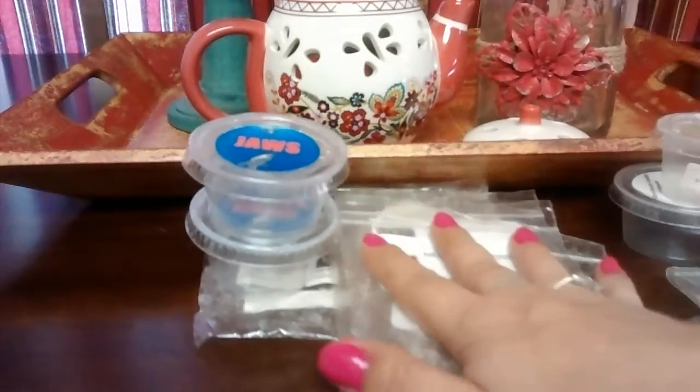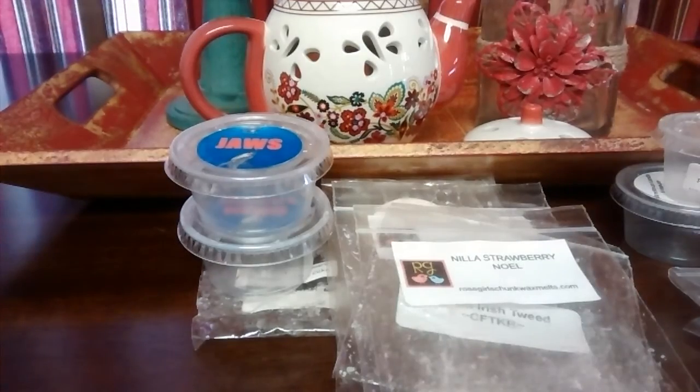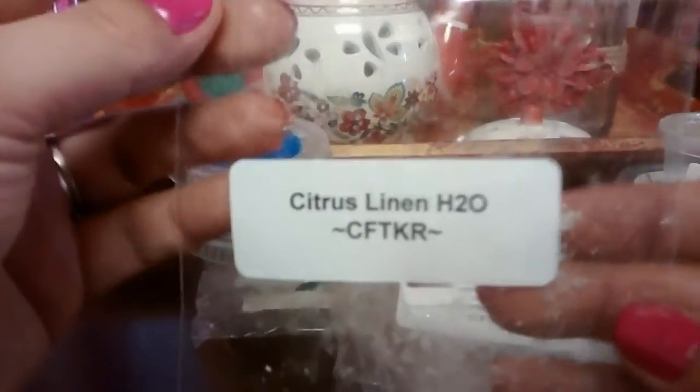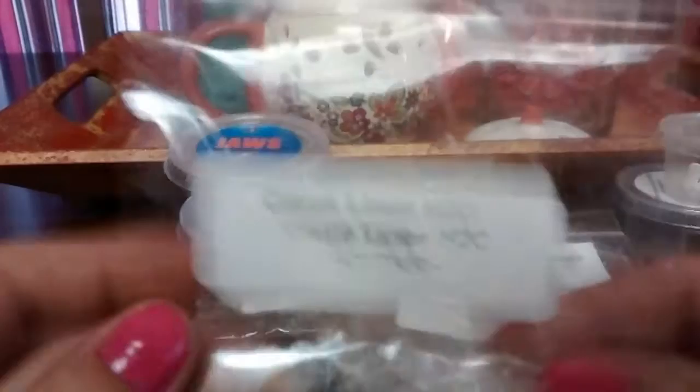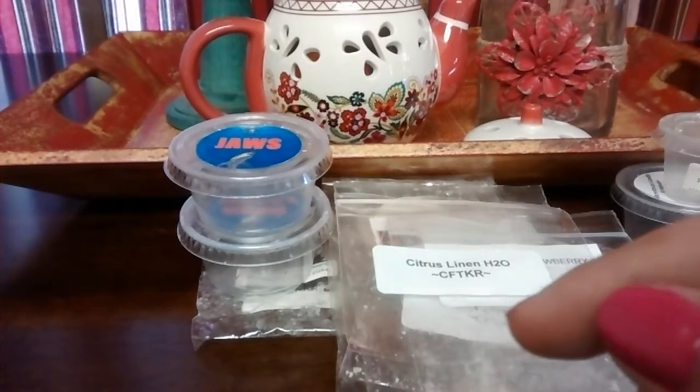Vanilla Strawberry Noel from Rose Girls — this is just a nice creamy strawberry scent. You got the vanilla wafer, the vanilla bean noel, and the strawberry. It had a great throw. Citrus Linen H2O from Candles from the Keeping Room — this is really pretty. On warm it's a little different; it's not a laundry scent, it's more of a clean scent.